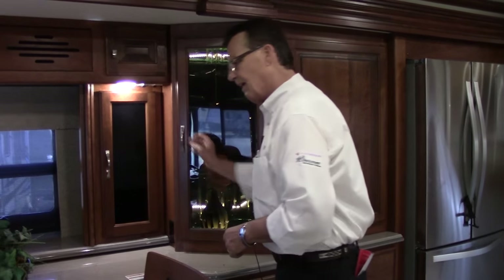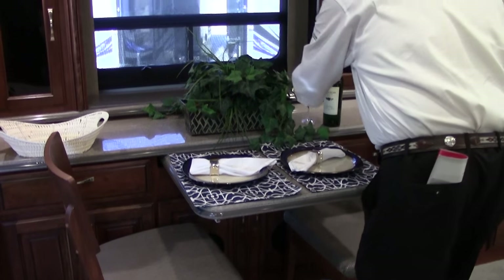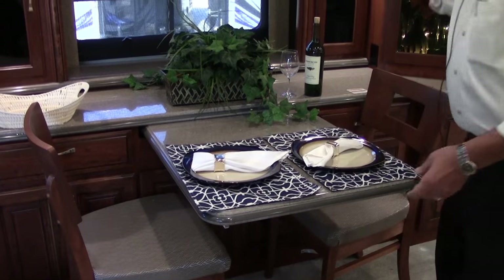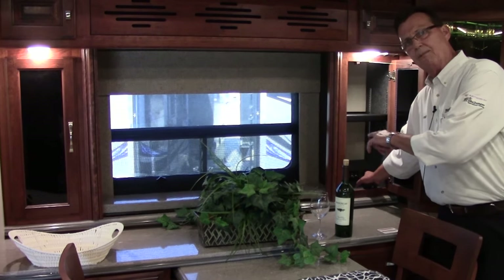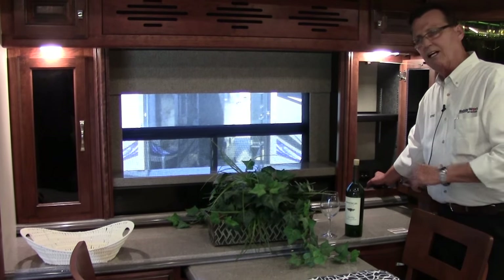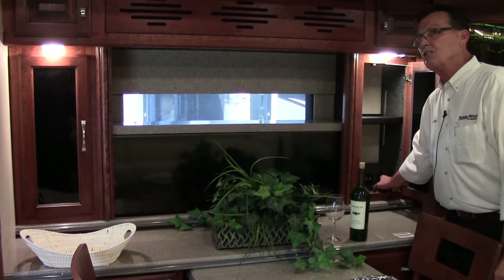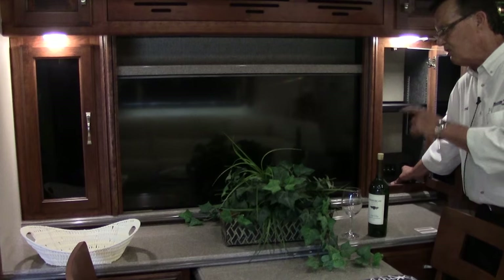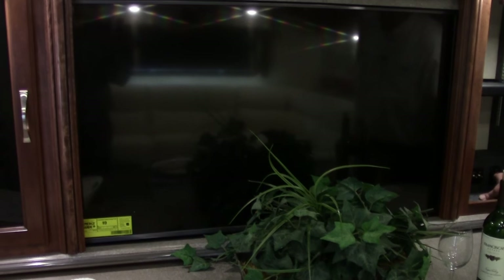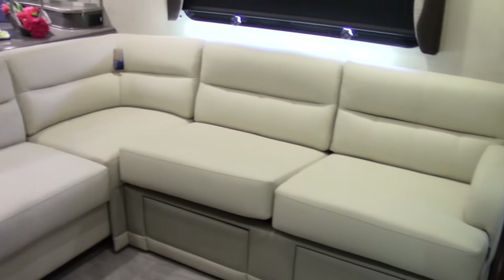There's a dinette with double chairs and a table that pulls out, plus two additional chairs that store right underneath the king bed. The mid TV rises up — so if you want the window view, great; if not, you can watch a huge 48-inch LG flat-screen TV from the L-shaped lounge. There's lots of counter space around the TV area, so you can set up a computer system, printer, and scanner.